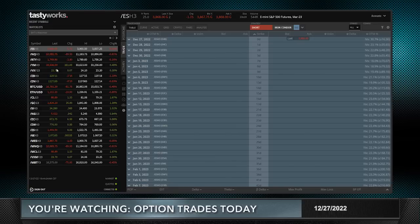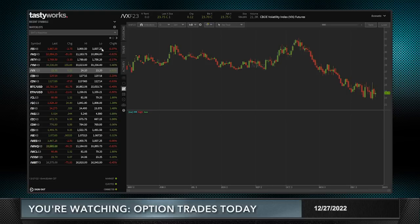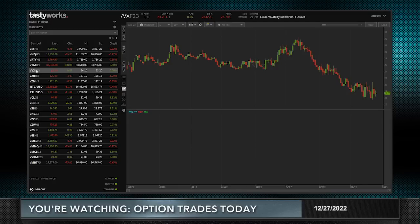Volatility is up about seven cents. Usually between the /VX and the overall market — meaning the E-mini S&Ps — you have about a two-to-one ratio, meaning if the E-mini S&Ps are down one percent, you'll have a two to two-and-a-half percent move in volatility. As you can see, volatility right now is higher by only about a third of a percentage point, and the market is essentially unchanged, so no real tell there on what's going on in the market.